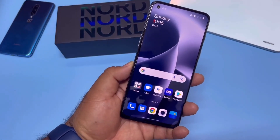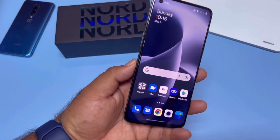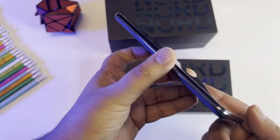On the front, it sports a 32MP selfie sensor. As per the video, the OnePlus Nord 2T will come in two RAM variants — 8GB and 12GB — and two storage options — 128GB and 256GB.